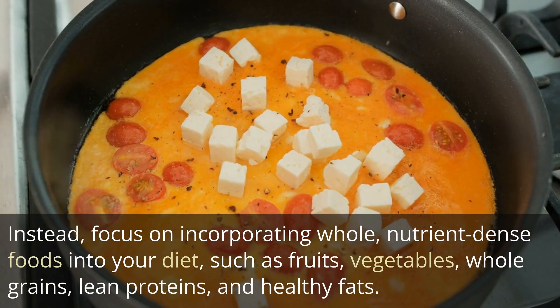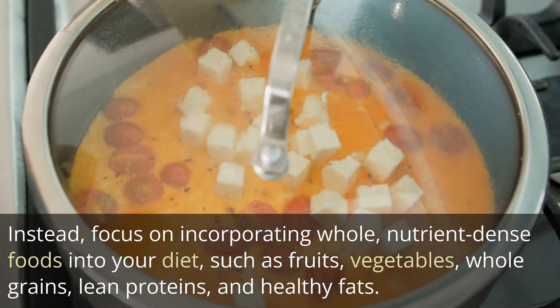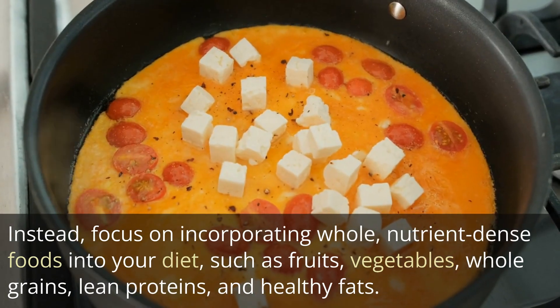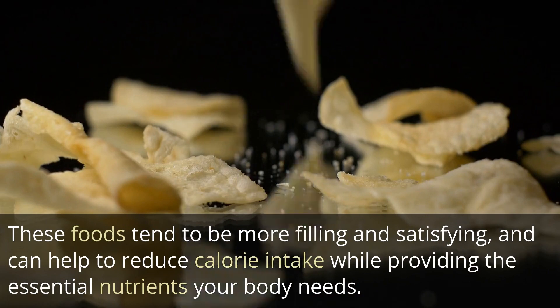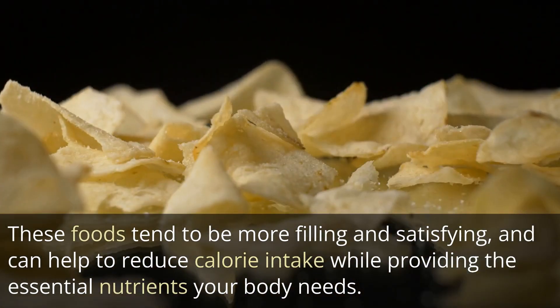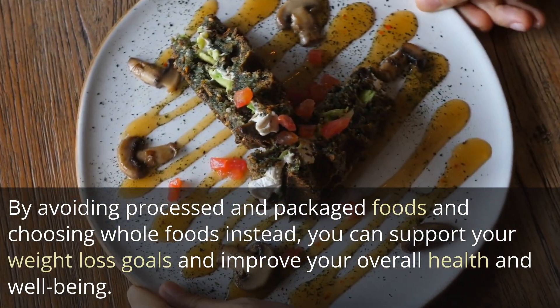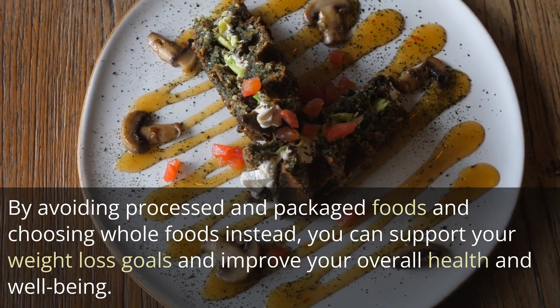Instead, focus on incorporating whole, nutrient-dense foods into your diet, such as fruits, vegetables, whole grains, lean proteins, and healthy fats. These foods tend to be more filling and satisfying, and can help to reduce calorie intake while providing the essential nutrients your body needs. By avoiding processed and packaged foods and choosing whole foods instead, you can support your weight loss goals and improve your overall health and well-being.